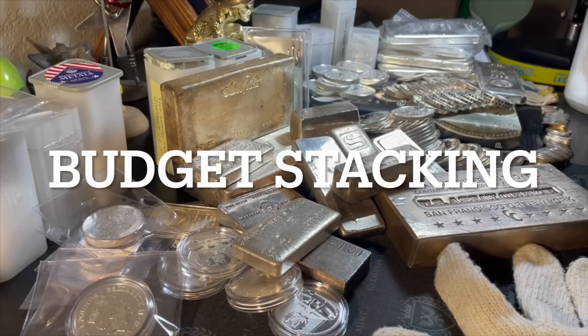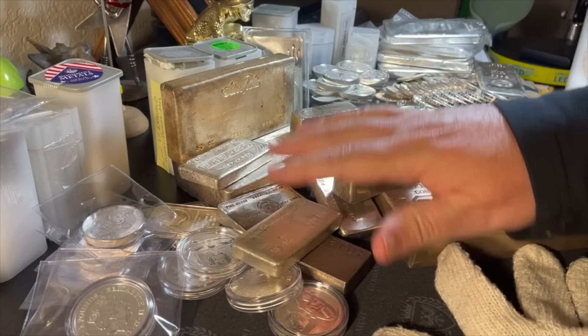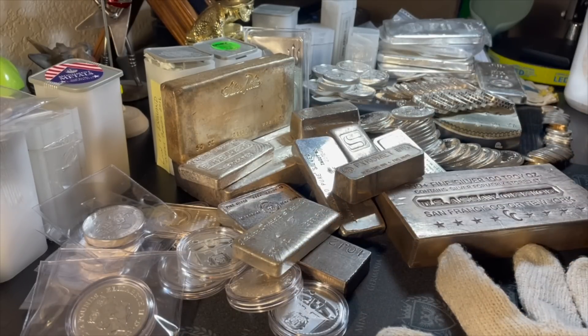Hey guys, Louie here and welcome to The Weekend. Today I want to talk about stacking on a budget — this is for people that are curtailed in terms of their cash flow, but they want to develop a really nice stack. Maybe a stack of generic silver, maybe a stack of gold, maybe a stack of sovereign coins. I just brought this out to give you a little eye candy of what you can achieve if you set yourself on a budget and contribute regularly, although gold is so much harder on a budget.